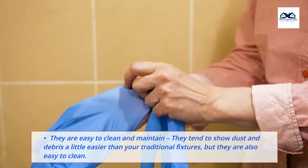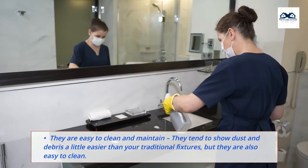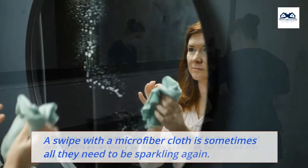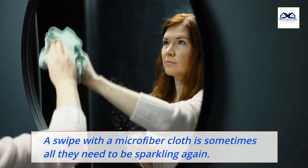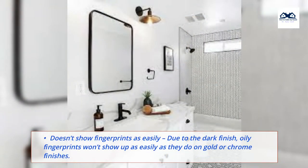They are easy to clean and maintain. They tend to show dust and debris a little easier than your traditional fixtures, but they are also easy to clean. A swipe with a microfiber cloth is sometimes all they need to be sparkling again. And due to the dark finish, oily fingerprints won't show up as easily as they do on gold or chrome finishes.